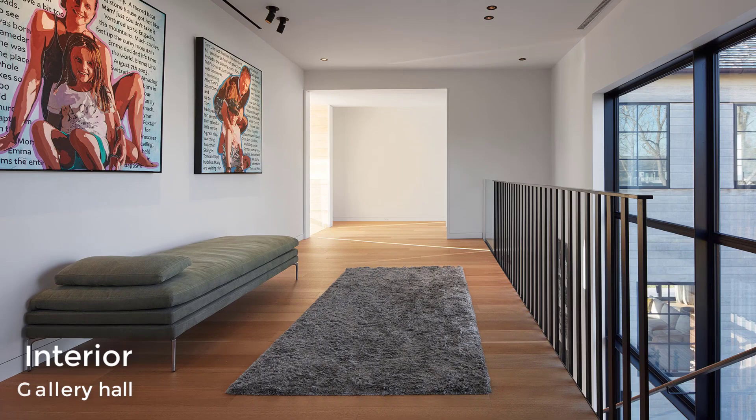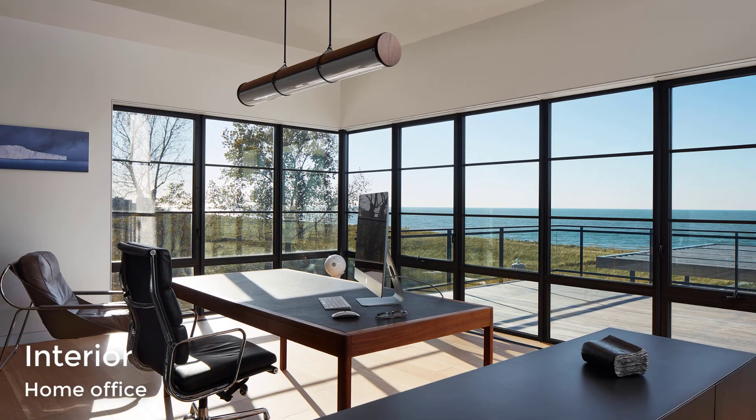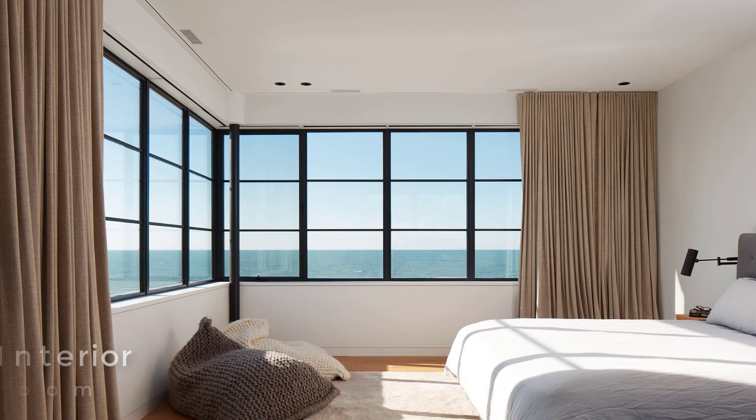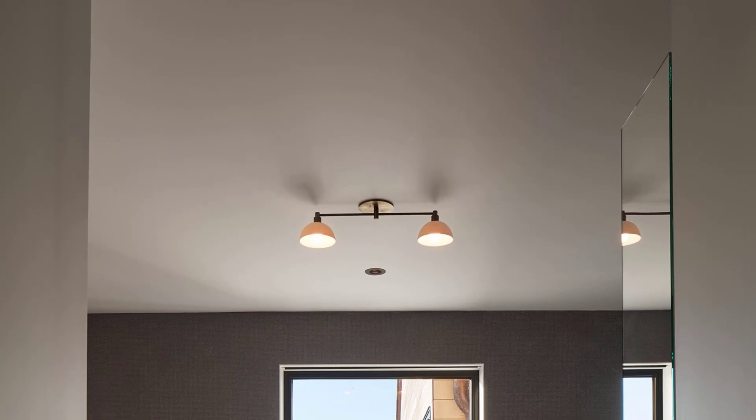The home office is minimalist in its design, with a desk perfectly positioned for taking advantage of the views. In the bedroom, the black framed windows wrap around the corner, flooding the room with natural light during the day. In the master bathroom, a freestanding bathtub has been positioned below the window, while dark gray walls complement the gray tiles on the floor.